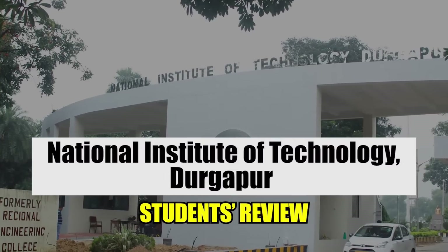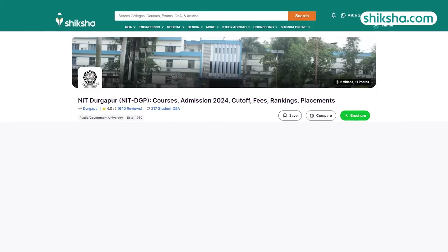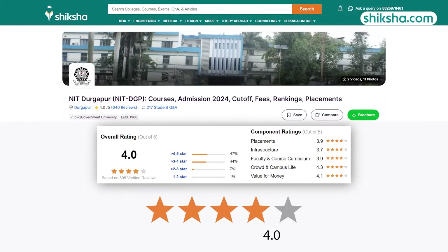National Institute of Technology, Durgapur, is one of the oldest NITs established in 1960. It holds an overall rating of 4 out of 5 stars by students on shiksha.com.